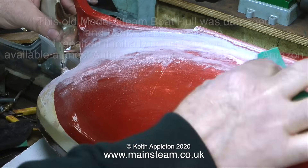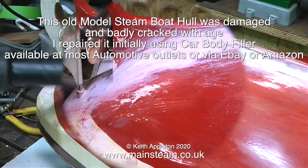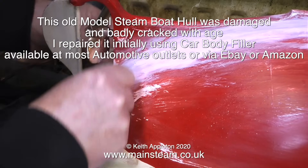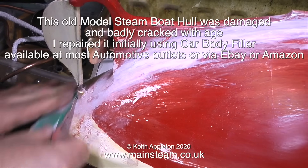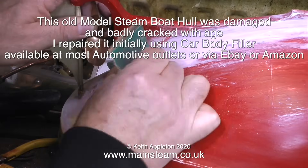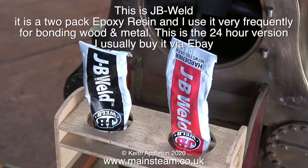In this clip I was working on a really old vintage model boat - the wood was very badly split and cracked. I repaired it all using something called JB Weld, and then skinned it using car body filler, rubbing it down ready for painting. You can buy car body filler from any automotive outlet or from eBay or Amazon. This remarkable material is JB Weld - it's a two-pack epoxy resin and I use it very frequently for bonding wood and metal. This is the 24-hour version and I usually buy it via eBay.